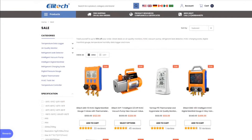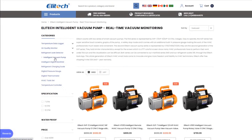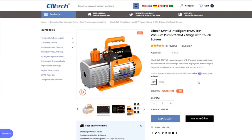I want to show you guys something I think is very interesting — it is Ellitech. The reason I'm showing this is because it just intrigues me; I wonder how good it is. I'm on the sale tab looking at products because they have HVAC tools of all different kinds. The one that caught my eye is the intelligent vacuum pump — the Ellitech SVP12 intelligent HVAC one-horsepower vacuum pump, 12 CFM, two-stage, with a touchscreen.